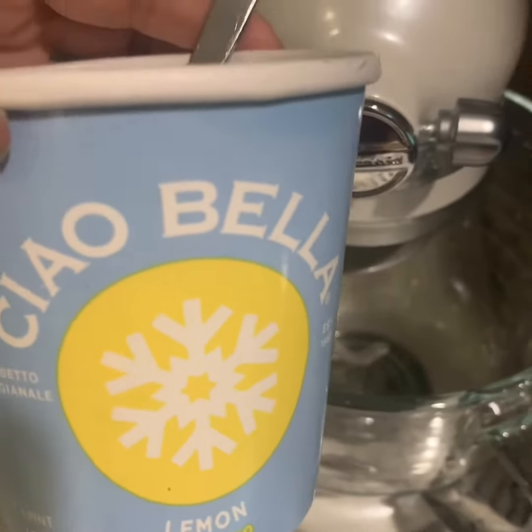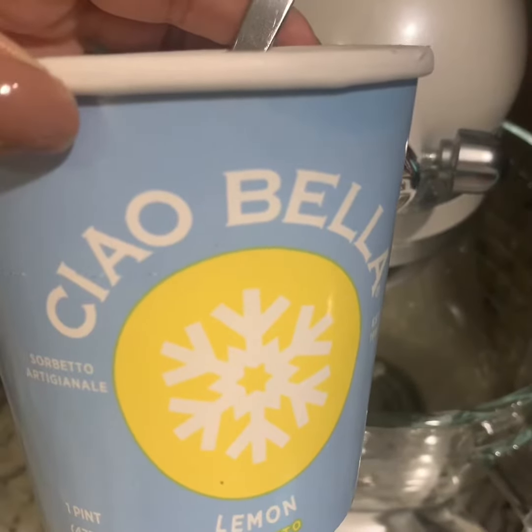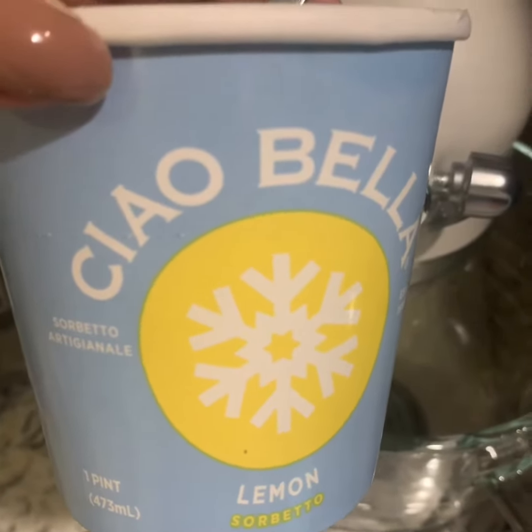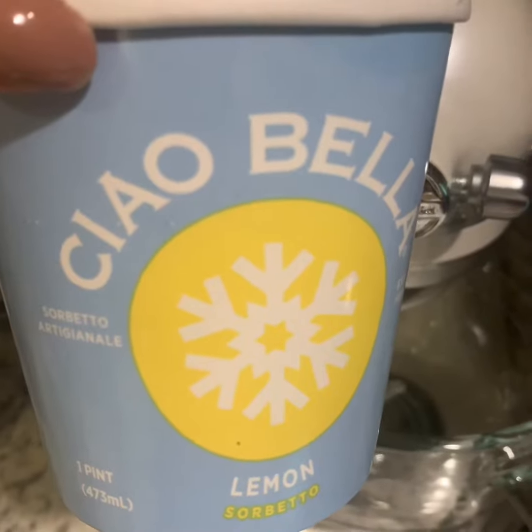It's a fruit powder from Senegal, and it grows on trees that live to be like 3,000 years old. This stuff has major antioxidant properties — it helps your liver, it helps your digestion, and it has both soluble and insoluble fiber in it.